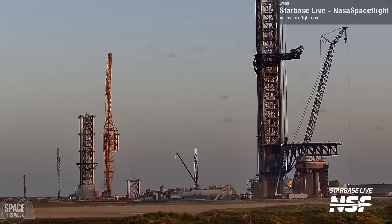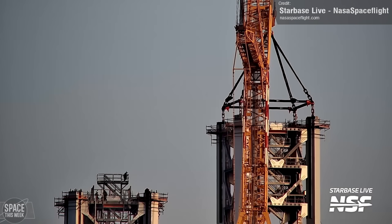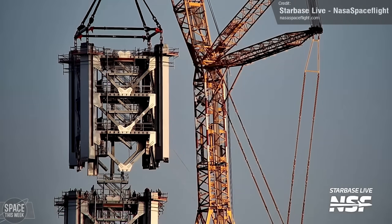Back at Starbase, the big focus right now is the construction of Orbital Launchpad B. We've been seeing the stack and catch tower rise up at about one to two modules per week, and last week was no exception to this cadence.